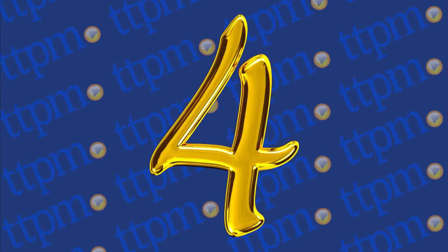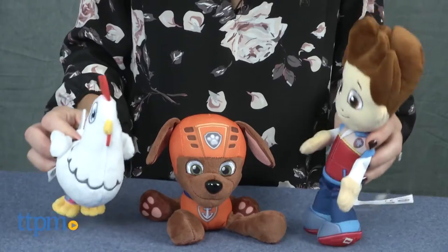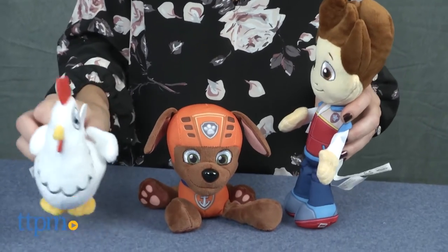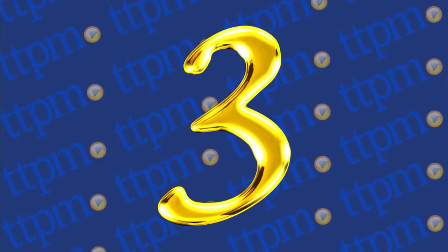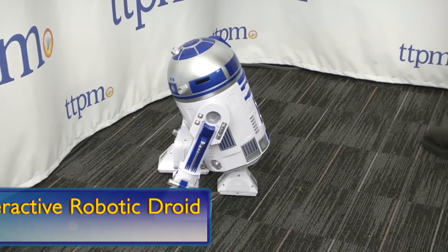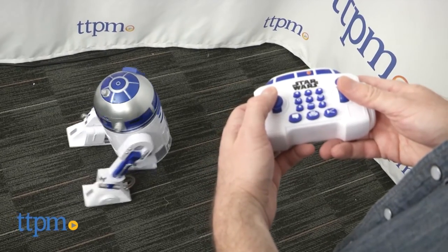Paw Patrol makes another appearance in our number 4 spot. Check out all three Paw Patrol Pup Pals, stuffed animals featuring favorite Paw Patrol characters Chickaletta, Zuma, and Ryder. The Star Wars love isn't over. In the number 3 spot it's Thinkway's Star Wars R2-D2 Interactive Robotic Droid. You can control and play with your very own R2-D2.